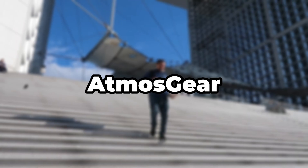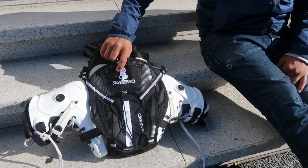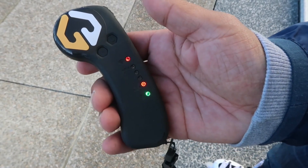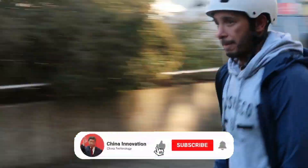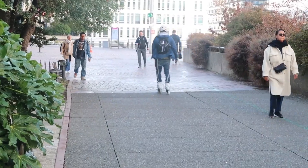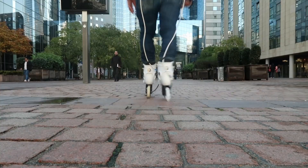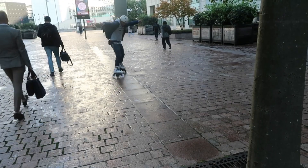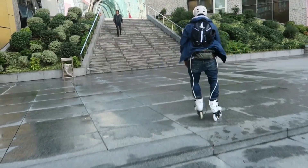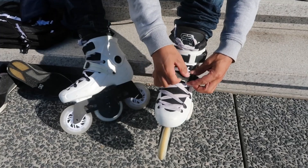Atmos Gear made an electric inline skate that can be controlled by a remote. Founder Mohammed Salomon said that the battery lasts for 20 miles, or 32 kilometers. He hopes that people will see them as a good way to get around, like electric bikes or scooters. Salomon said, 'My goal is for everyone to go skating again, because it's so much fun and everyone is smiling when they're skating.'